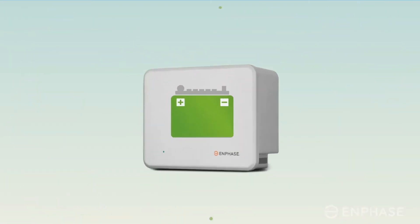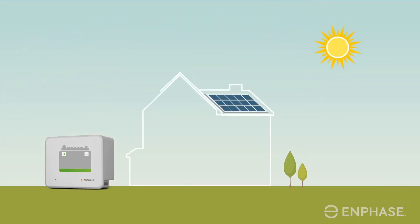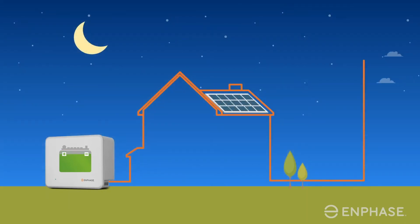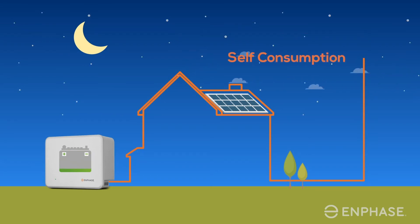The Enphase AC battery can solve this problem. The excess solar energy produced during the day can be stored in the battery, which could be used to power your home when the sun isn't shining. This maximizes your solar savings.